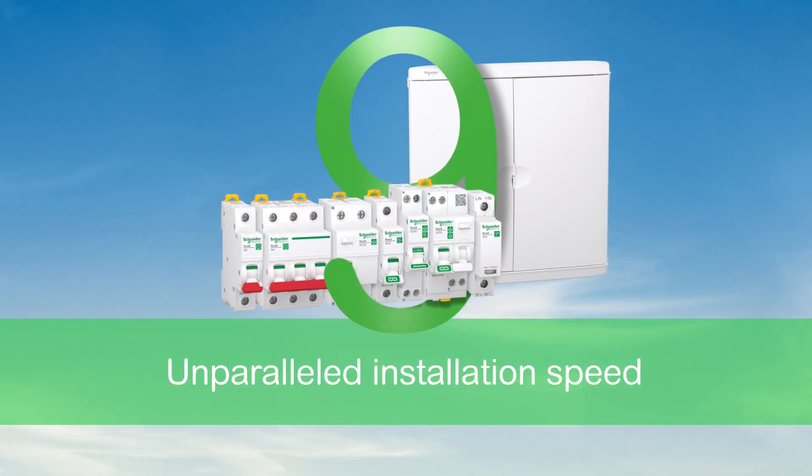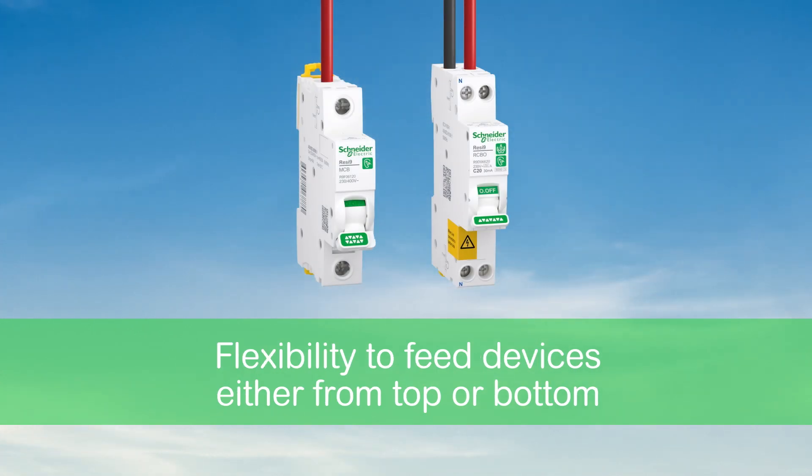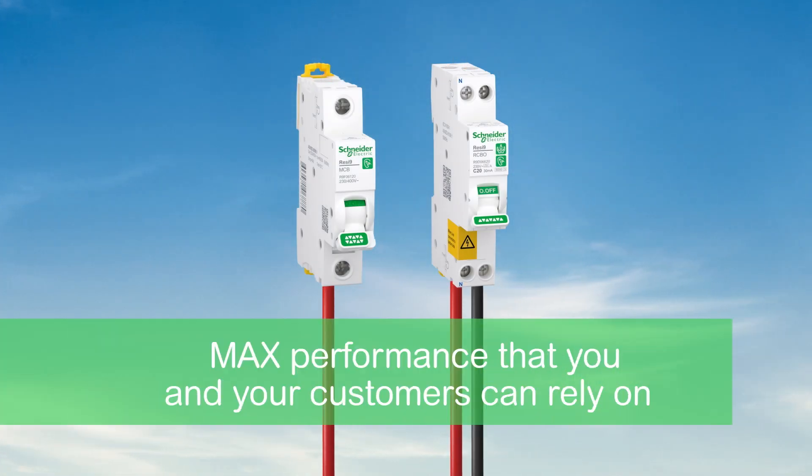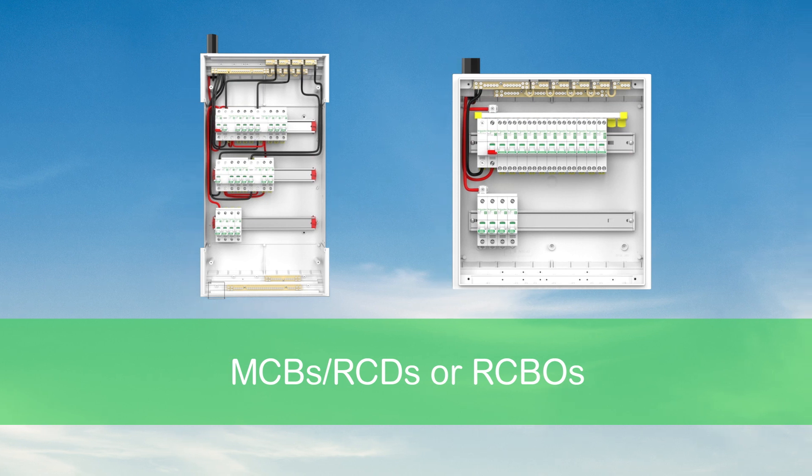Resi9 brings unparalleled installation speed, flexibility to feed devices either from top or bottom, and max performance that you and your customers can rely on. Whether you prefer using MCBs and RCDs or RCBOs, Resi9 is your new go-to everyday range for residential circuit protection.